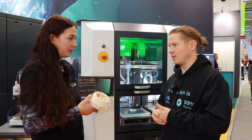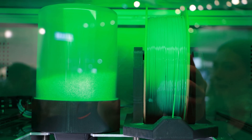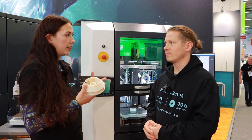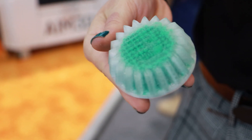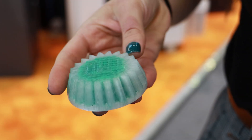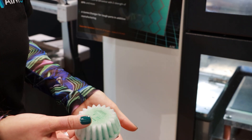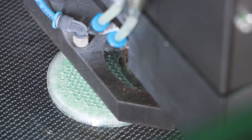Another interesting thing about AIM3D is the combination of both pellets and filament, which is quite unique to our system. We want to make sure it's very customizable, so we have a modular system where we can do both pellet printing and filament printing. This enables a dual process we call the voxel fill process — a volume structure with one material filled with another material to increase strength and reduce printing time.